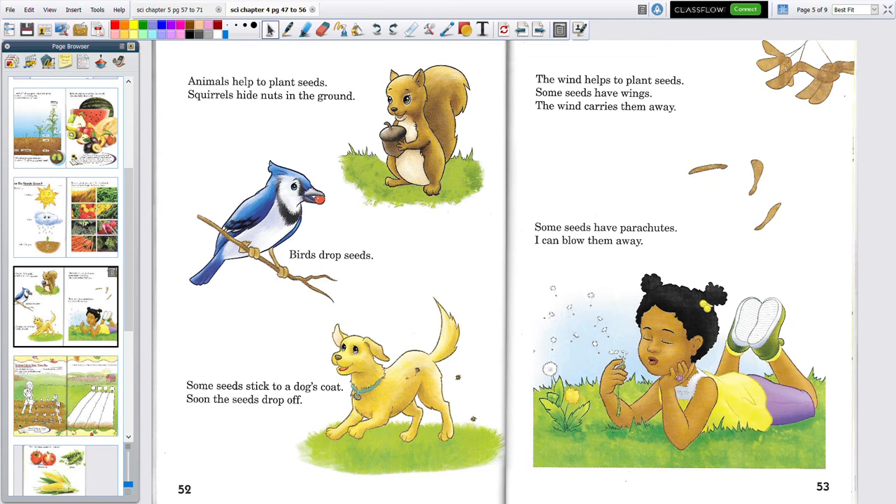Some seeds have parachutes. These are dandelions, and I'm sure you like to go blow those away — then they float all over the place. Those are kind of cool too.